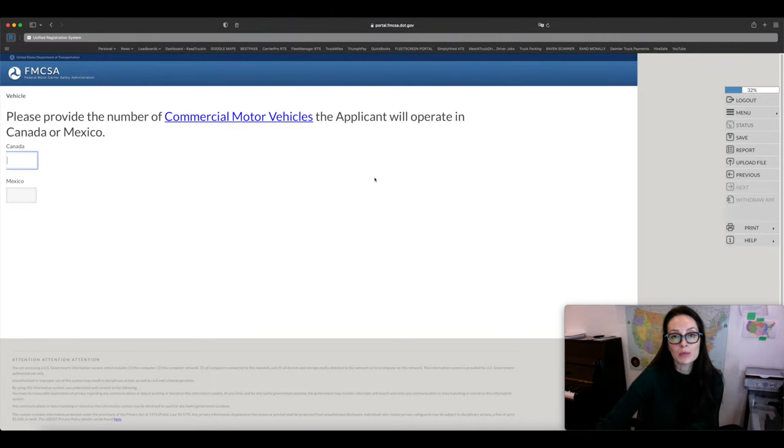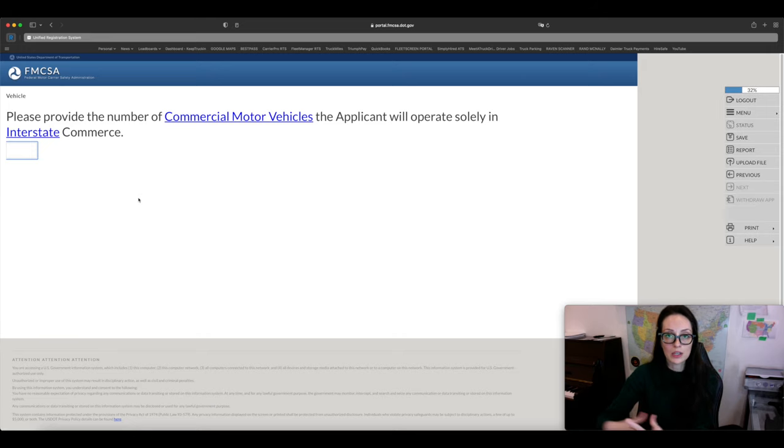You'll need to say whether you're going to be operating in Canada and Mexico as well. If you don't plan on operating there, enter zero. Then provide how many trucks will be operating in interstate commerce — crossing state lines. If you're an interstate carrier, put in your number of trucks. The intrastate question is similar: if a truck will only operate within state borders, enter it there. For semi trucks and trailers, the question about whether you'll transport freight on vehicles over 10,001 pounds — the answer is always yes.